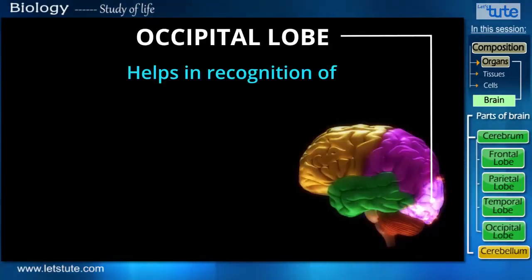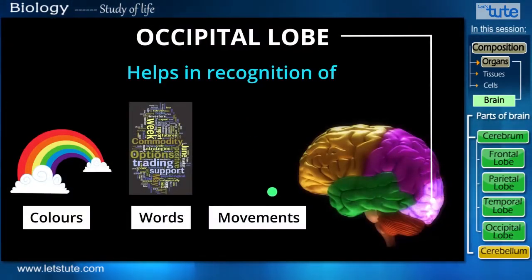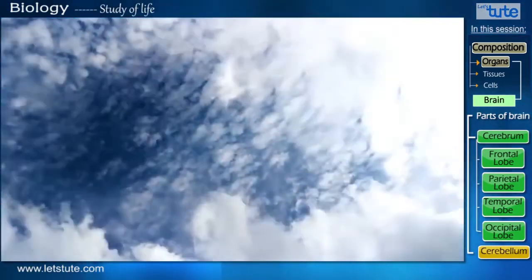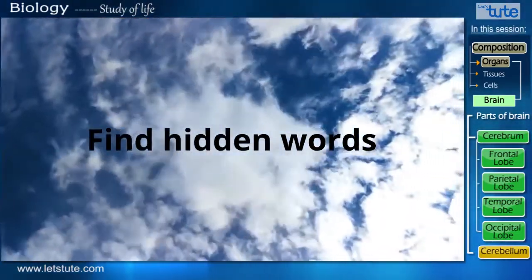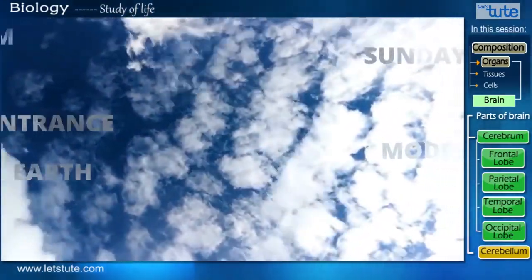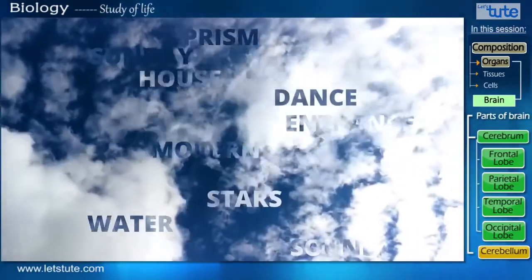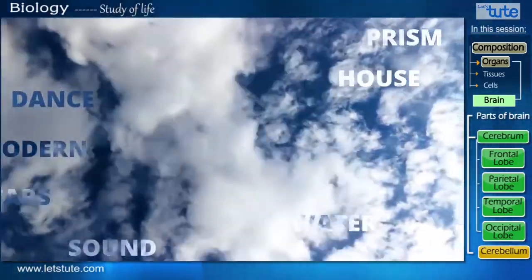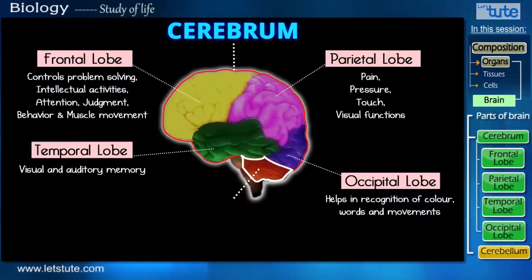The fourth and last lobe is the occipital lobe. It helps in recognition of colors, words, and movements. In this moving video, you have to find 10 hidden words in 10 seconds. Wow — we've completed learning about all the cerebral lobes along with their functions.